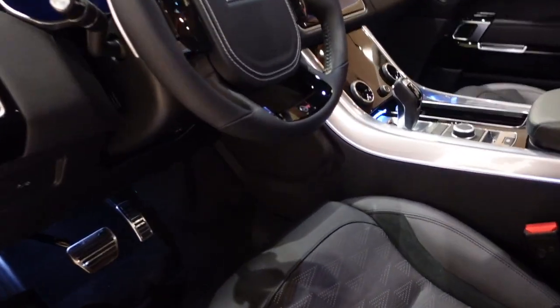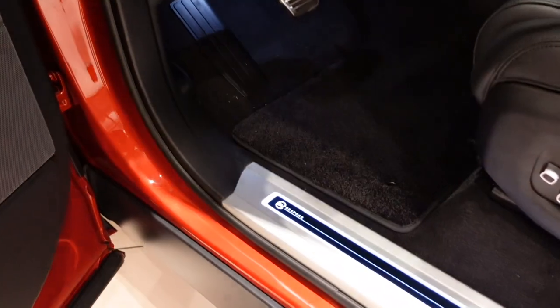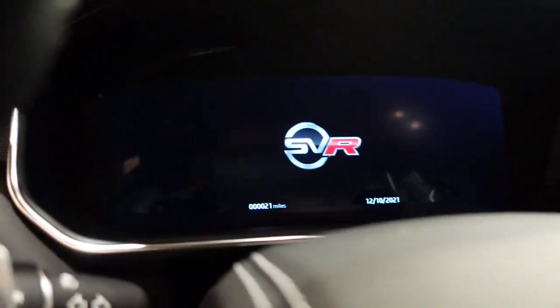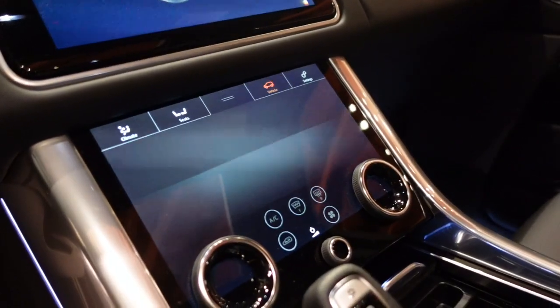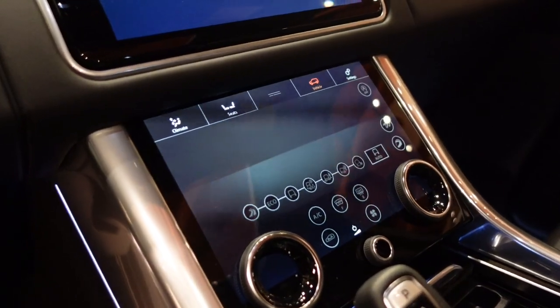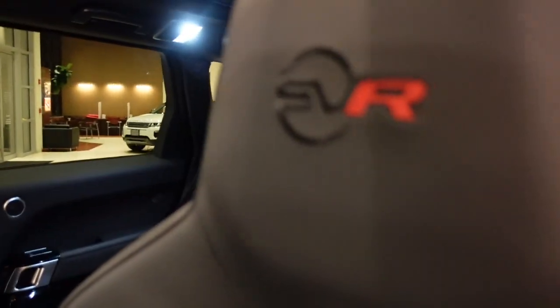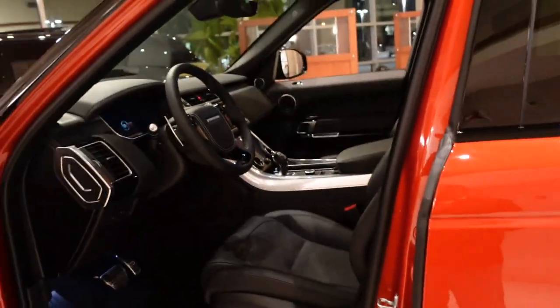I like how the inside lights up right there, and it says Bespoke. Really, really neat — SVR right on the dashboard there, and SVR right there. There's your center console lighting up. Really pretty SVR on the seats.